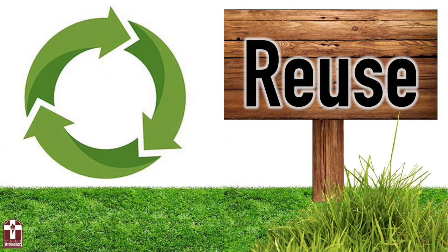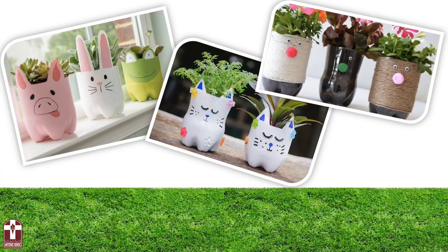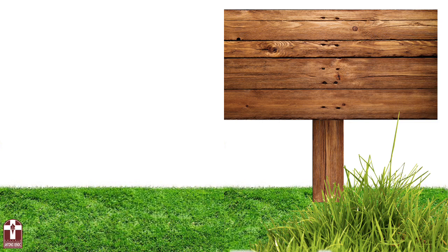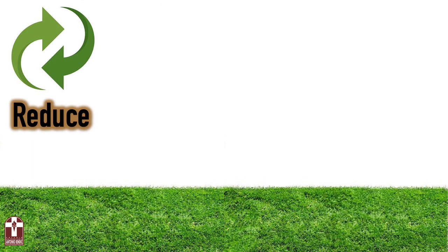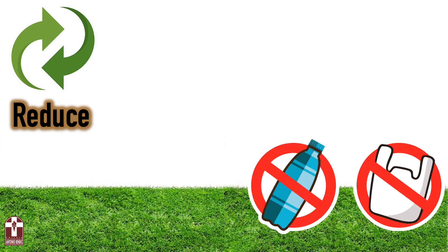We already learned about reuse, right? And we reuse a plastic bottle, turning it into a flower pot. And today, we are going to learn about reduce. Reduce means to stop using what we don't really need. For example, you can reduce the use of plastic to not create waste.